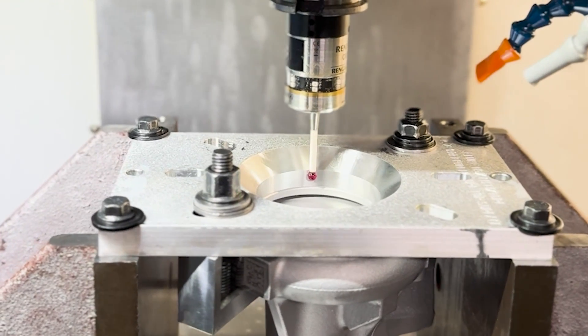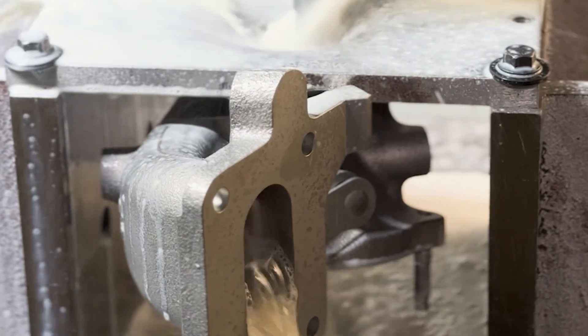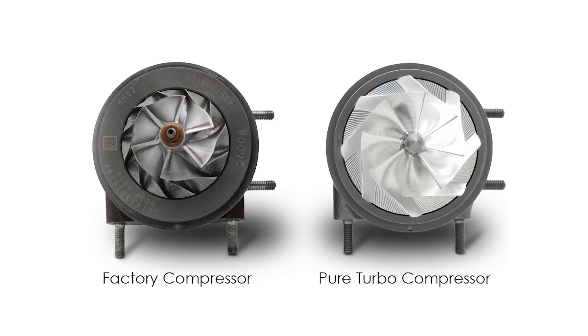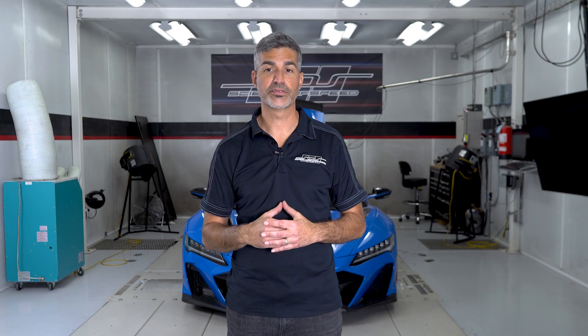The Pure Turbochargers are a significant improvement to the factory units. Both the compressor and turbine wheels are upgraded. The compressor wheels are CNC machined from billet aluminum and feature optimized vane geometry. In addition to the upgraded wheels, the bearings have also been upgraded to increase the thrust bearing surface area. Both left and right turbochargers are upgraded using standard and counter-rotation wheels. The Pure Turbochargers reuse the factory compressor and turbine housings along with the center section housing.